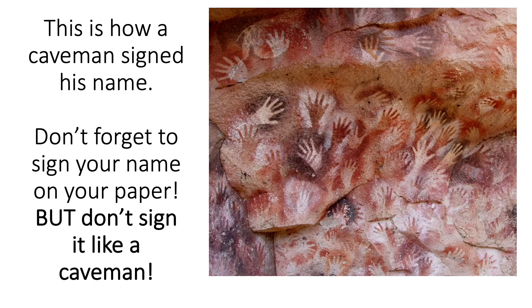Now I thought this was funny — this is how a caveman signed his name. He would spray paint around his hand. Do you see all the hands on there? But we can't sign our name that way; we'd have pretty messy hands when we were done. Just make sure you put your name on your paper the normal way.